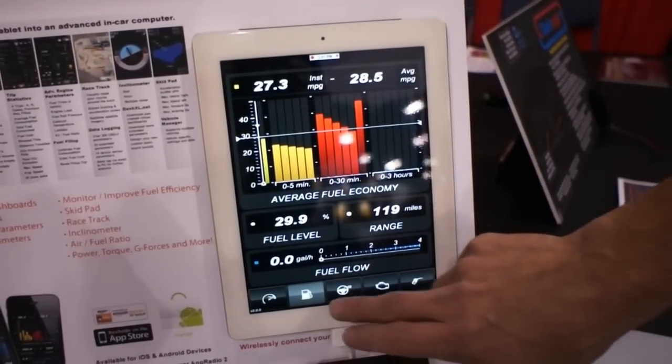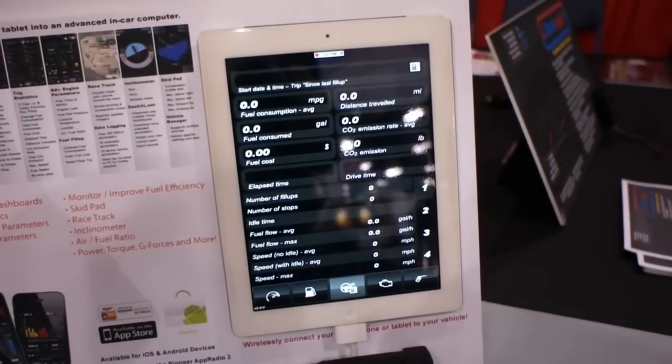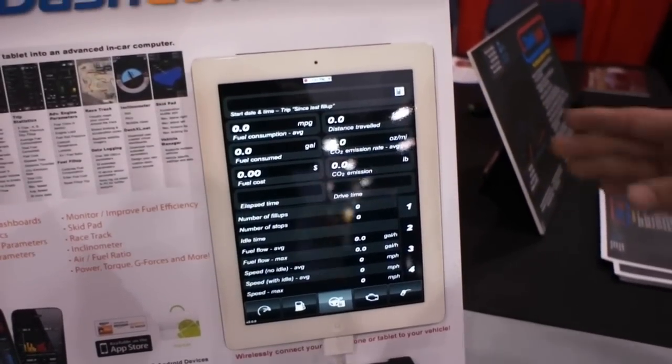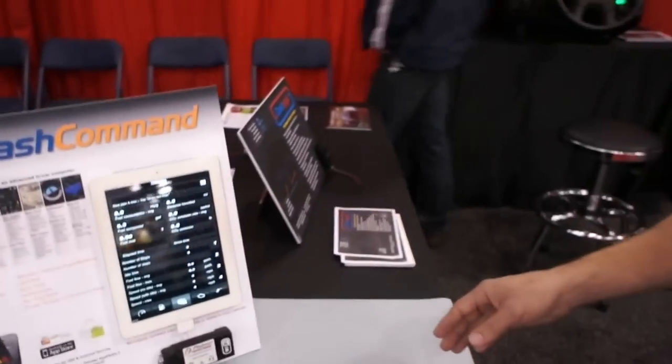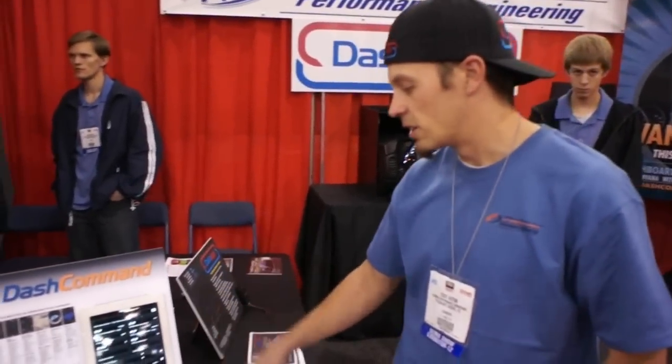On top of that we also take a bunch of trip stats, putting all of that into a system where you can watch your CO2 emissions over elapsed time — over trips, over days, over long periods — giving you all kinds of information about anything you're looking to monitor on a trip stat.